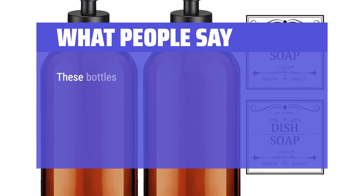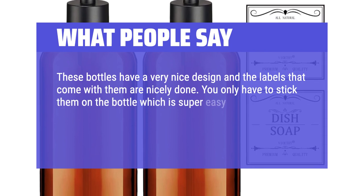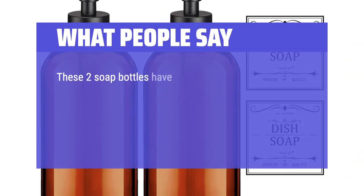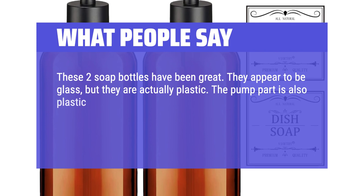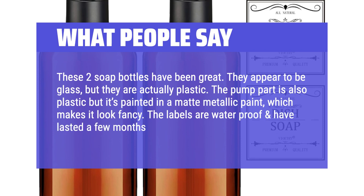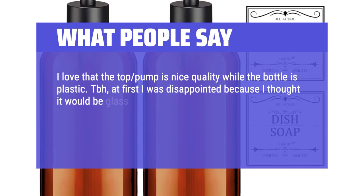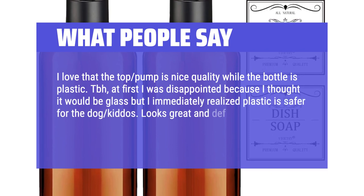What people say: These bottles have a very nice design and the labels that come with them are nicely done — you only have to stick them on the bottle, which is super easy. The price was great. They really are cute and give a nice farmhouse and organized look to the room. These two soap bottles have been great. They appear to be glass, but they are actually plastic. The pump part is also plastic, but it's painted in a matte metallic paint, which makes it look fancy. The labels are waterproof and have lasted a few months. I love that the top pump is nice quality while the bottle is plastic. At first I was disappointed because I thought it would be glass, but I immediately realized plastic is safer. Looks great and definitely more fancy than the price.